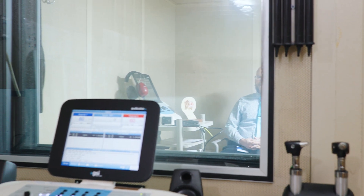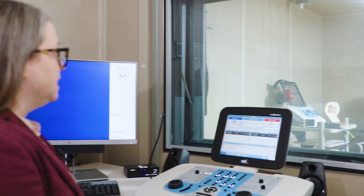We'll often do sets of sentences, as well as sets of words, and we'll do them with both hearing aids in, as well as with each ear individually, to determine if you have a better hearing ear, or if perhaps one ear is a better candidate for implantation.